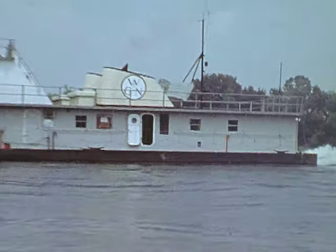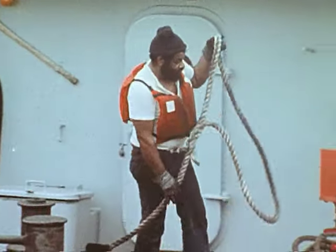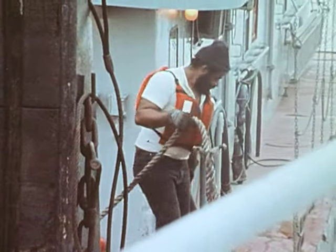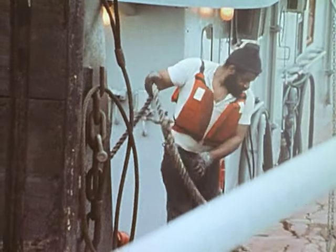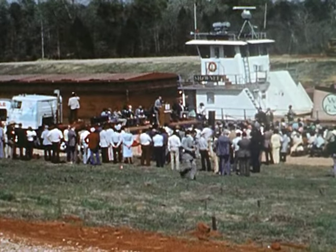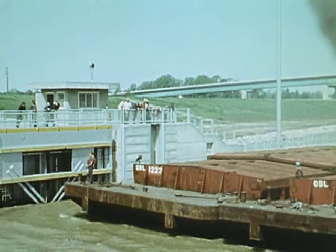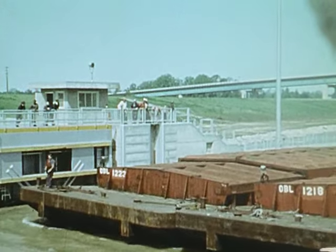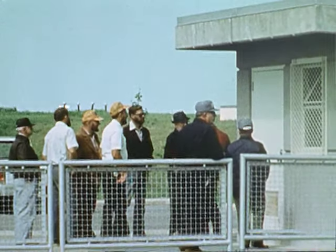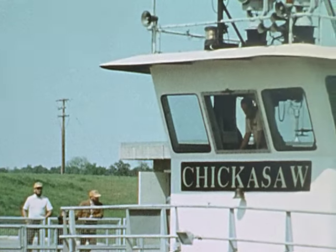Economic development is a much hoped-for benefit of the TenTom. The surrounding area will have a dependable navigation channel, which will provide industries with economical water transportation. Near Cochrane, Alabama, the first private commercial port has been completed, and on April 28, 1979, a towboat with four barges carrying soybeans from this terminal became the first commercial tow to use the Tennessee-Tombigbee Waterway.